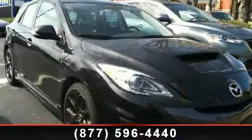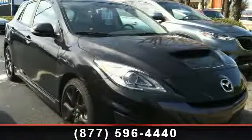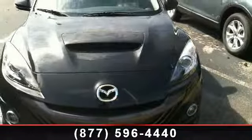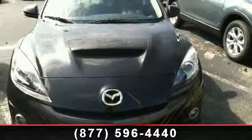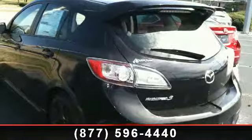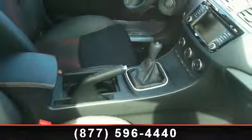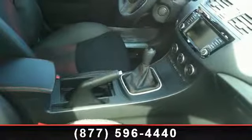Presenting the 2013 Mazda Mazda 3 Mazdaspeed 3 — this may be the set of wheels you've been looking for. Enjoy these notable features: turn signal indicator mirrors, remote keyless entry, power steering, four-wheel disc brakes, front reading lights, tilt steering wheel, front bucket seats, and rear anti-roll bar.